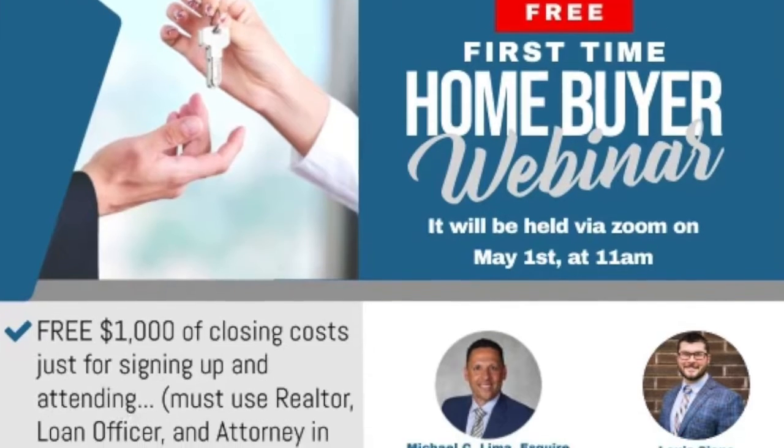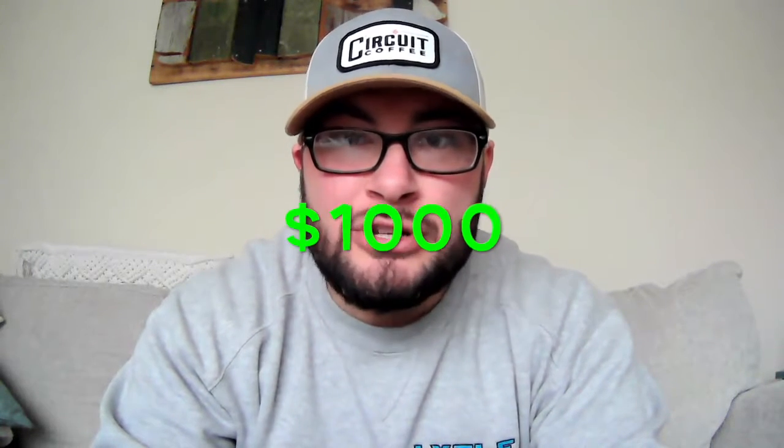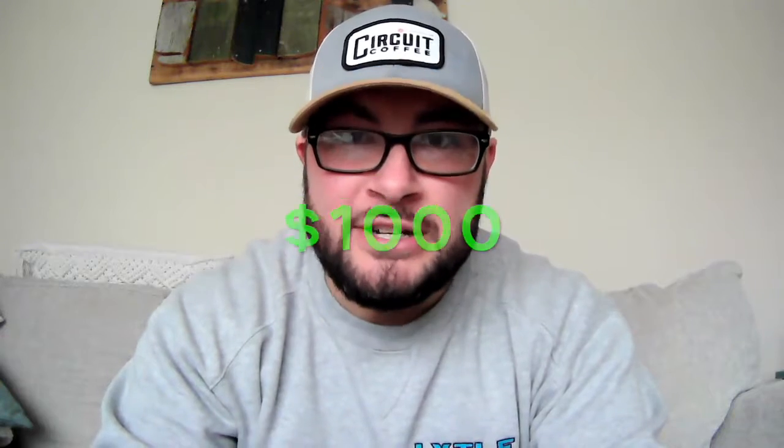Before we get into today's video, I did want to talk to you guys real quick about this webinar I'm going to be hosting on May 1st. This is going to be a first time home buyer webinar. We have an attorney, a lender, and an inspector all helping me out. Everybody that attends that webinar is going to get $1,000 free of closing cost credit for their first purchase.